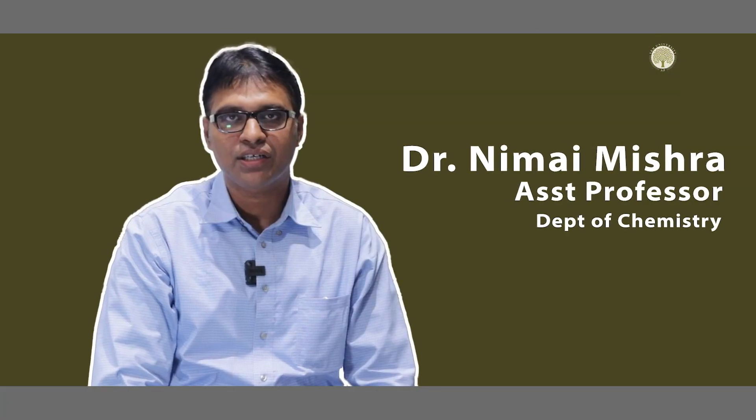Hello all, myself Dr. Nimai Mishra, currently working as an assistant professor in the Department of Chemistry at SRM University AP, Andhra Pradesh, which is located in Vijayawada in India.